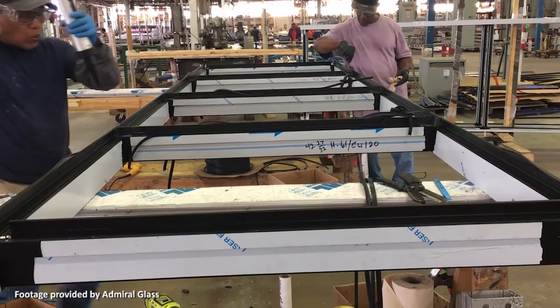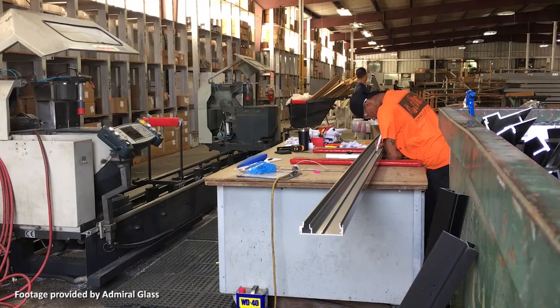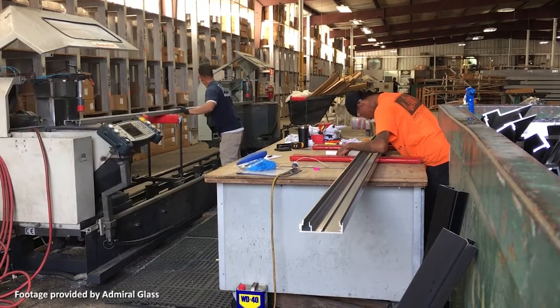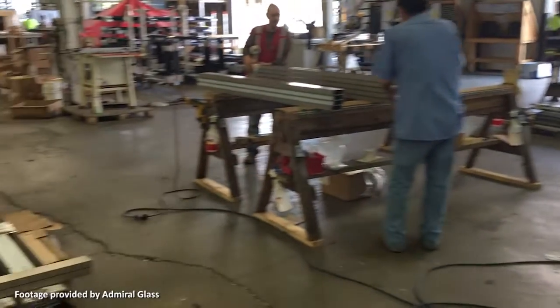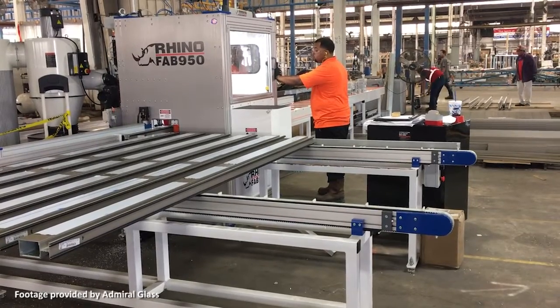In Texas, the work also continues for Admiral Glass. Senior Vice President Jason Merritt says they have a backlog of about 30 projects, all in stages of construction from contract to installation. These include multi-family, higher education, and health care, as well as some interior projects. Despite the pandemic, Merritt says work has not slowed down. Revisions to drawings and updated budgets are still happening at a normal pace. He thinks this is a good sign that once the crisis is over, construction will continue to progress. Admiral Glass is also following social distancing measures, including staggering breaks and lunch hours so fewer people congregate at once.